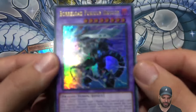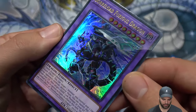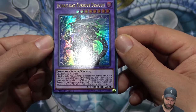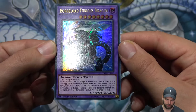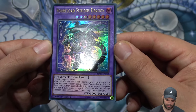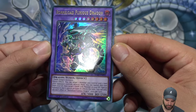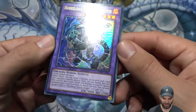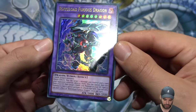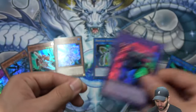Next is Boralode Furious Dragon, a fusion monster. It requires two DARK dragon monsters. Quick effect: target one monster you control and one card your opponent controls, then destroy them. You can then banish this card from the graveyard to target one DARK link monster in your graveyard and special summon it, but it cannot activate its effects this turn. Each effect can only be used once per turn — very nice, especially the ability to bring back link monsters from the grave.